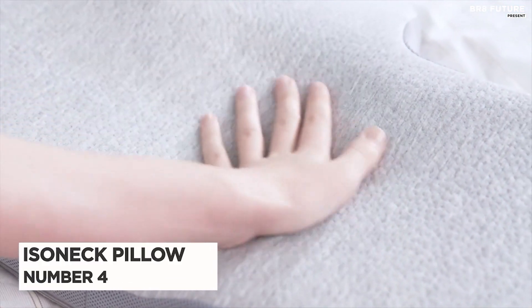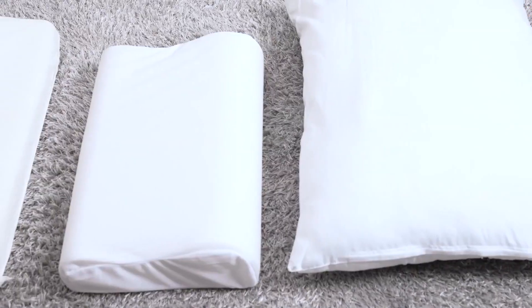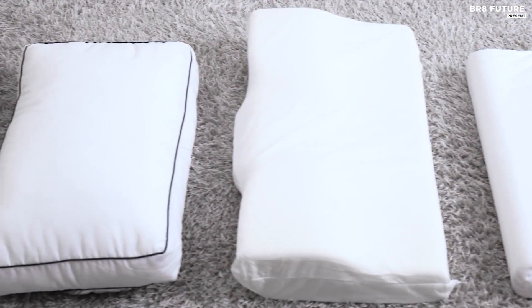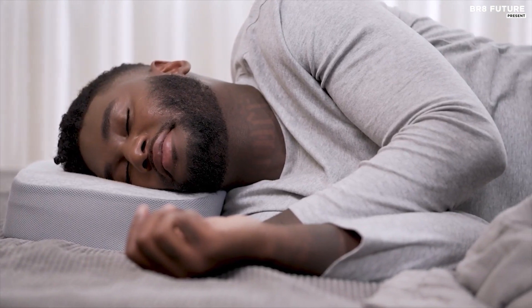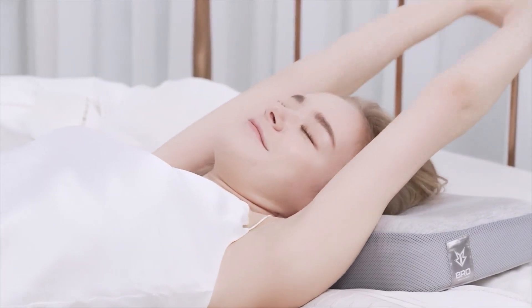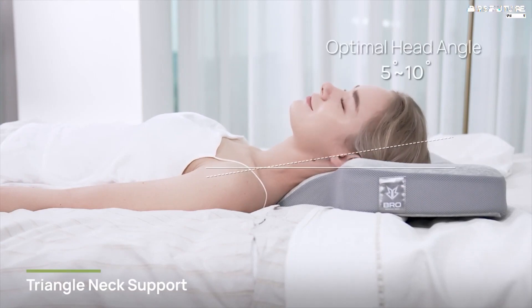Number 4: Isonec Pillow. The Isonec Pillow is a game-changer for those who value a good night's sleep. Designed by chiropractors for personalized comfort, this orthopedic pillow is crafted with a seven-step ladder structure that follows the natural curvature of the spine. Unlike traditional pillows that leave a gap between the neck and back, the Isonec Pillow provides support from the thoracic spine to the mattress. The unique triangle neck support design targets the C-curve of the spine, providing additional support to alleviate strain on the neck.